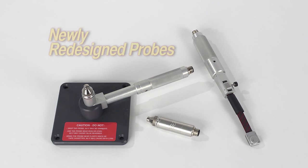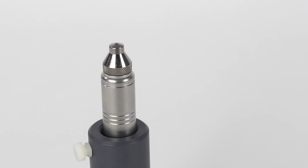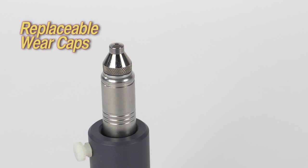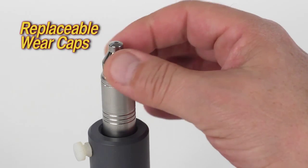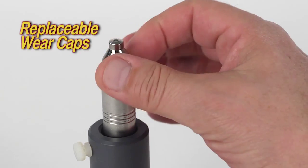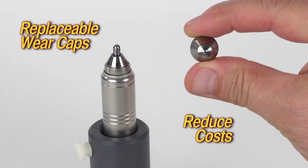The Magnemike 8600 uses newly redesigned probes. The new style 8600 probes have replaceable wear caps, which are durable and impact resistant. When worn or damaged, replacing the wear cap will significantly reduce costs compared to replacing the entire probe.